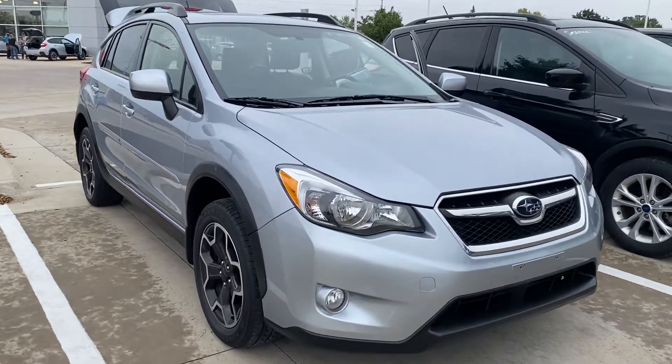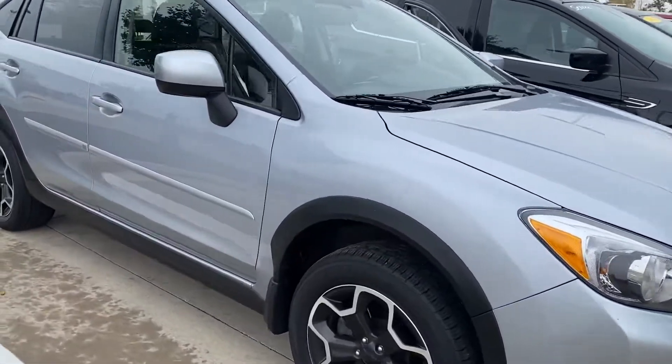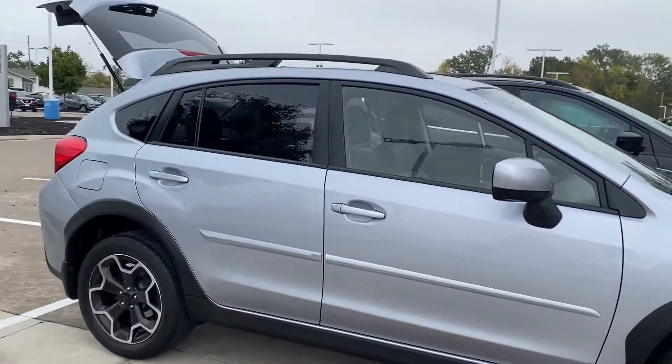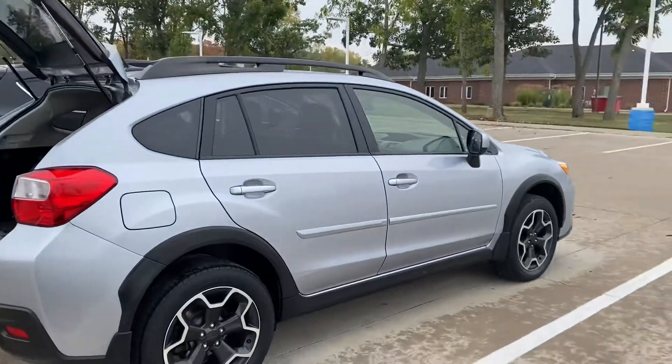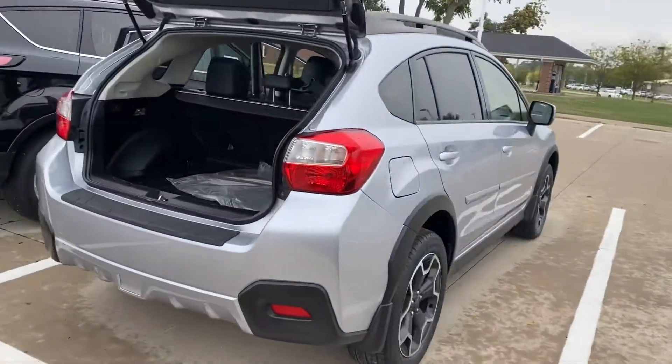Hey guys, Nikki here at Dave Wright Subaru. Wanted to show off this Crosstrek. We just got this in. It's a limited model with a moonroof. This is a 2014, low miles, and it is ready to go.